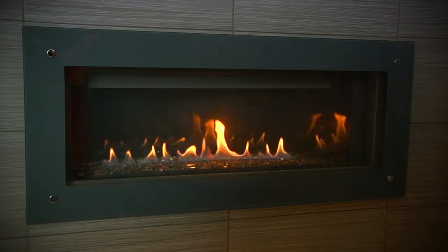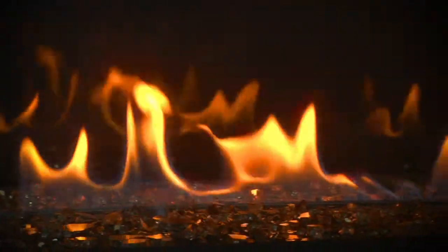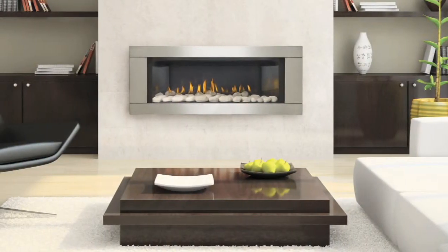The LHD45 comes standard with Napoleon's exclusive topaz crystalline ember bed that sparkles with a luxurious glow. Alternative river rocks and colored glass media kits in black,